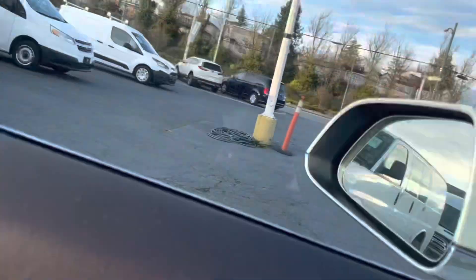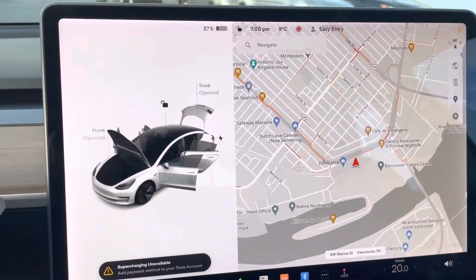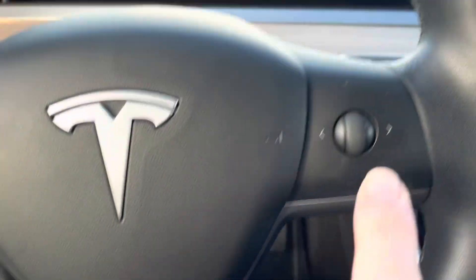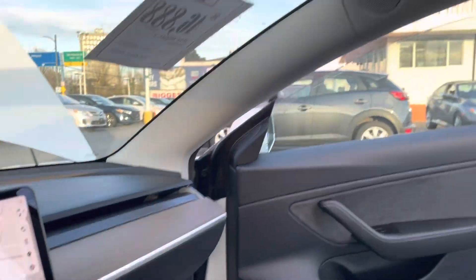Inside, everything is very, very minimalistic. You control the car through the screen and through these two little mouse buttons here — everything can be done through that. And the sunroof is absolutely huge; it's like a solarium in here.